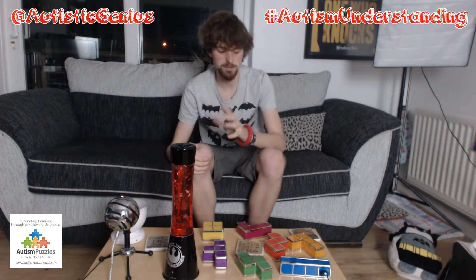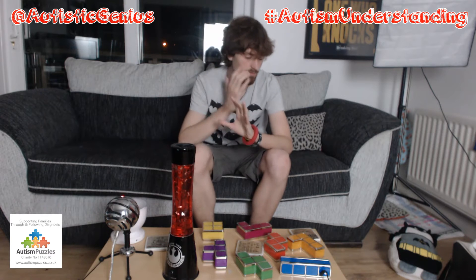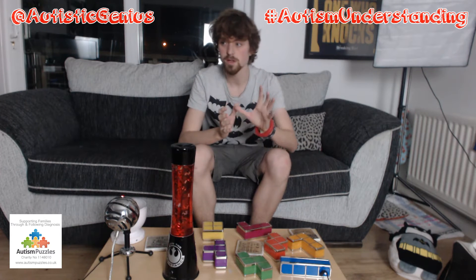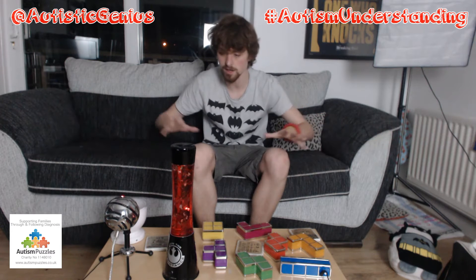Hi everyone, it's me Autistic Genius. Welcome to a very slightly unorthodox episode. I've rearranged my room and my living room — you'll probably see some bits lying around because I've just thrown stuff everywhere to get this video to work.